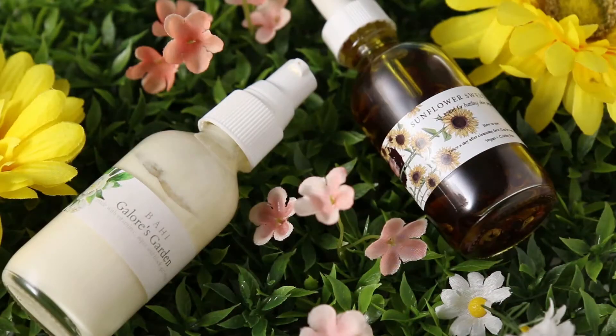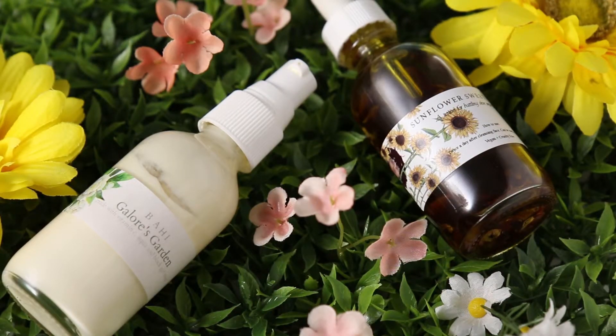Immediately after Galore's Garden I apply Bahi's Sunflower Sweets Serum, which is their holy grail item. I hear so much about the miracles it does for acne and acne scars, so I'm excited to see the state of my face in a month or two. So far I really enjoy it — I have not had any additional pimples since starting this regimen, which means no new scars either.